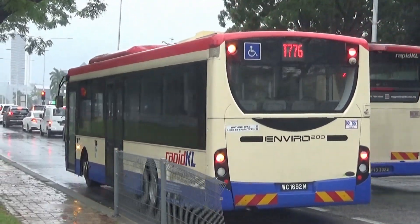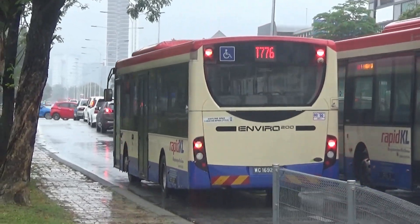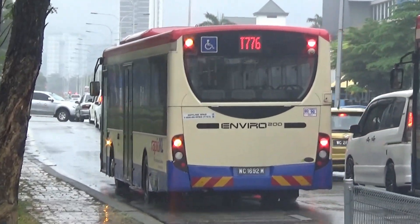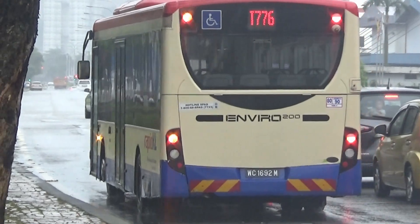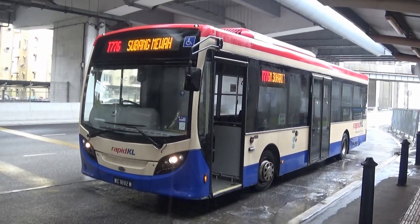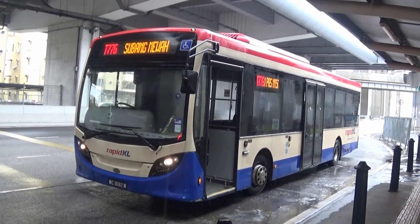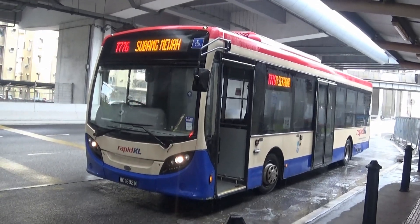Unfortunately, during the COVID-19 pandemic, the entire Enviro 200 fleet was suspended from revenue service due to mechanical issues before it was resolved in early 2022. In the past, the Enviro 200 were part of Rapid KL bus services before being redeployed to GoKL and Bas Smart Selangor.